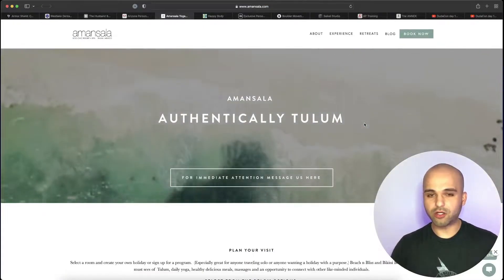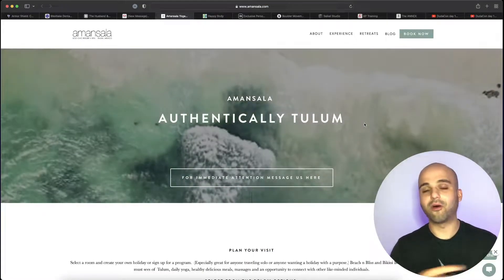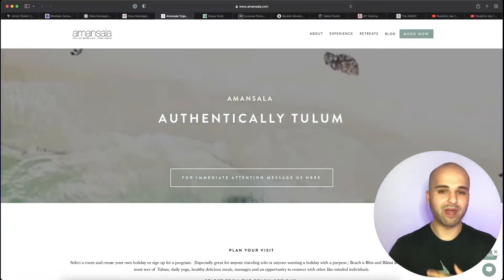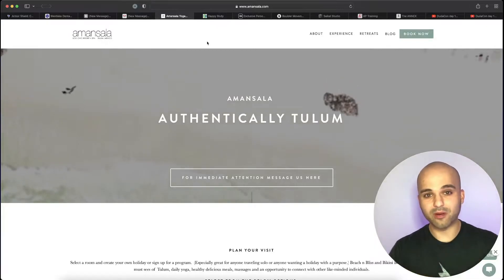Right off the bat, you look at this and you're unsure about what this business does — that is a horrible thing to do. And beyond that, the text doesn't really contrast well with the background. We'll get into that a little bit, but this is more about the copy.